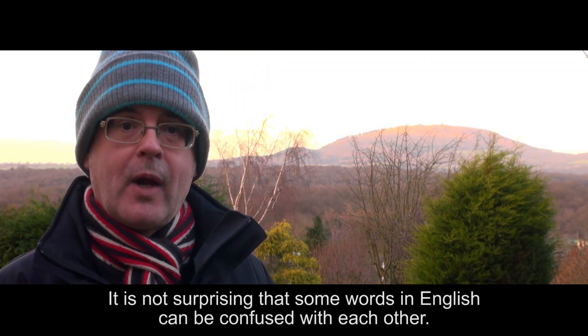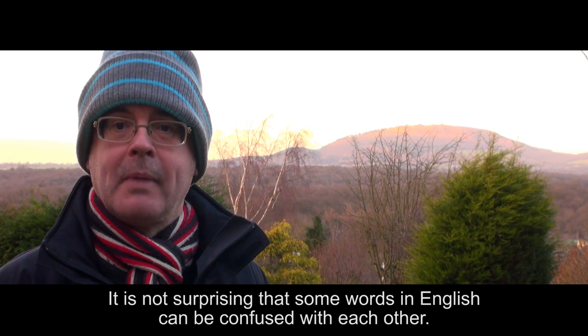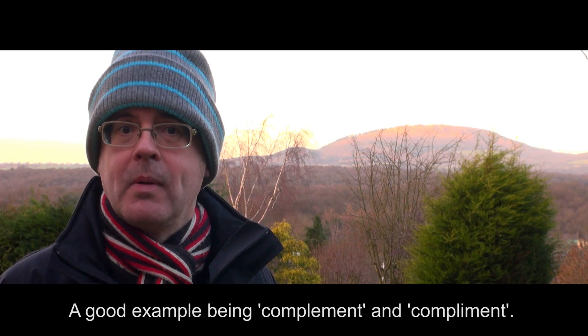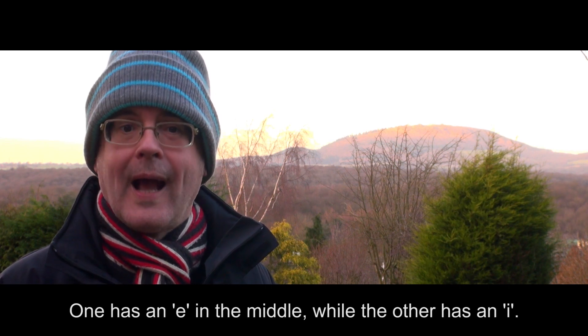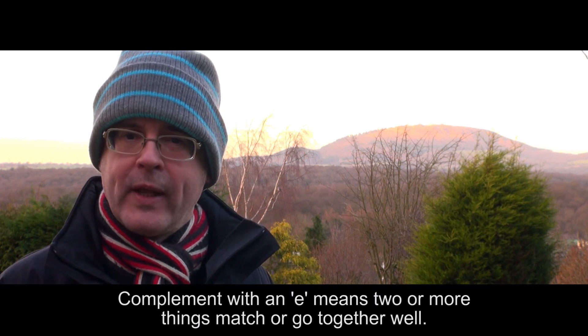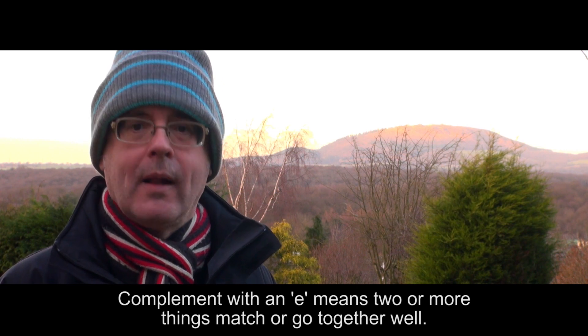It is not surprising that some words in English can be confused with each other. A good example being 'complement' and 'compliment.' One has an E in the middle, while the other has an I. Complement with an E means two or more things that match or go together well.